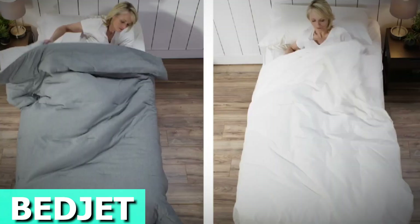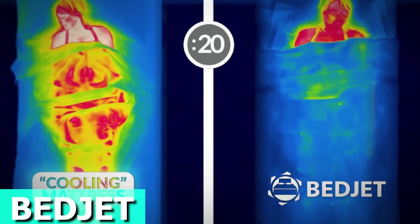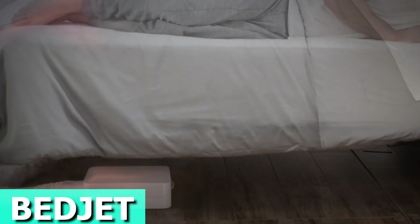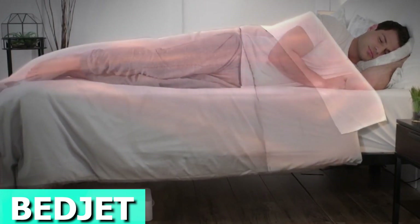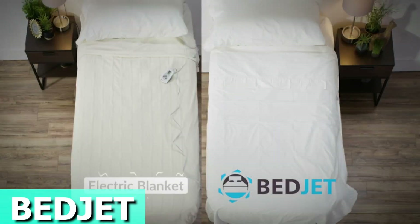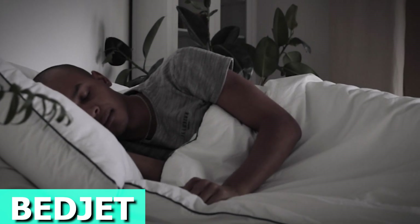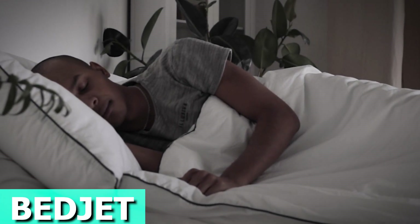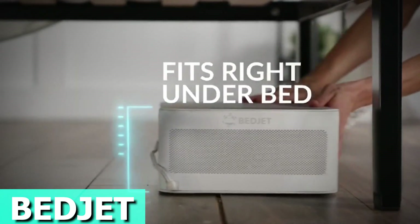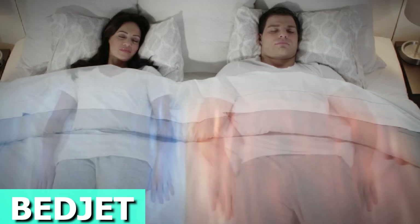Forget those old electric mattress pads — BedJet offers a toasty sauna in just 60 seconds, kissing cold feet goodbye. With a dual-zone setup, one side stays cool while the other is warm, ending thermostat wars and saving on the bills. BedJet adjusts to your body's internal rhythm, creating a custom temperature profile. Wake up feeling refreshed with its gentle, natural wake-up feature. As a pioneer in airbase bed climate control, BedJet fits any size, neatly tucked away. Quick installation with no tools needed. The price is roughly $380.